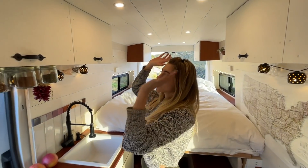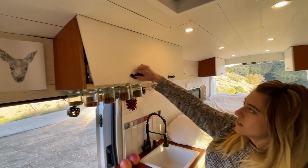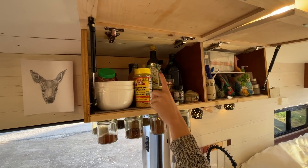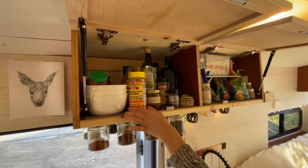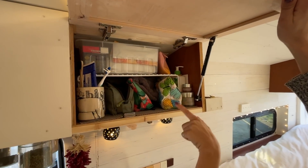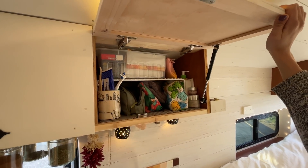Now we can move over to this side — our upper cabinets, kind of the same as the other side. We have our bowls and a glass back there, our salad stuff, salt. And then over on this side we have all our toiletries — our medicine box, toothbrush, toothpaste, stuff like that.